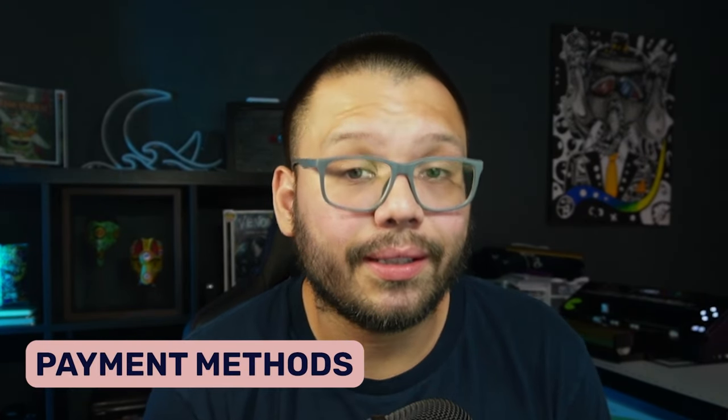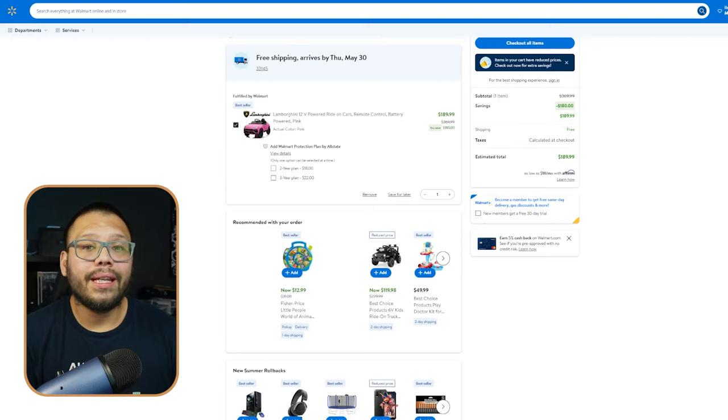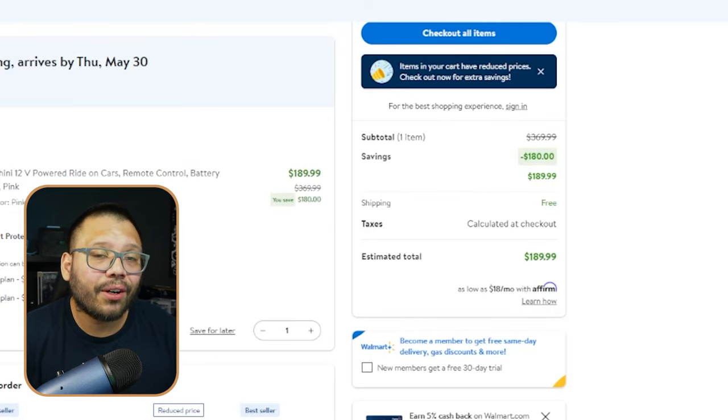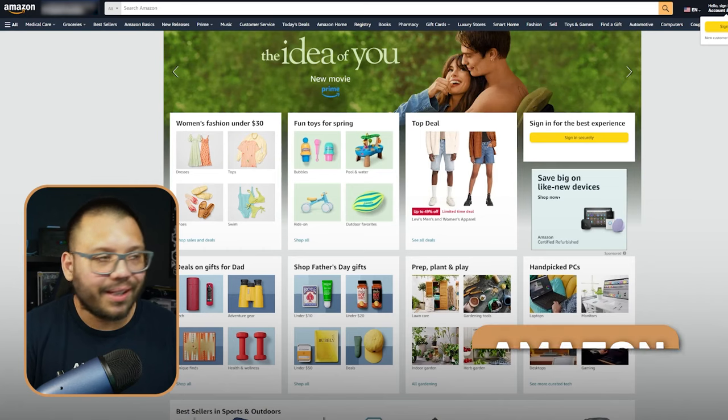Walmart accepts PayPal and all major credit and debit cards, and they have their own credit card that gives 5% cash back on purchases. If you use their credit card, be very responsible — at the end of each month use your profits to zero out the balance so you don't increase debt and mess up your business.